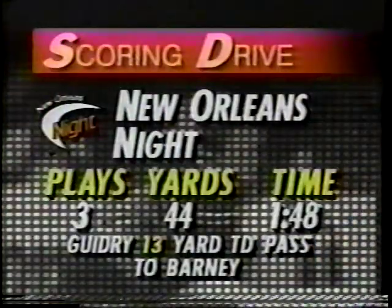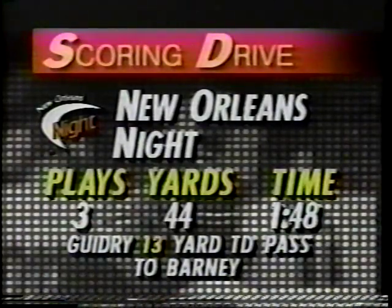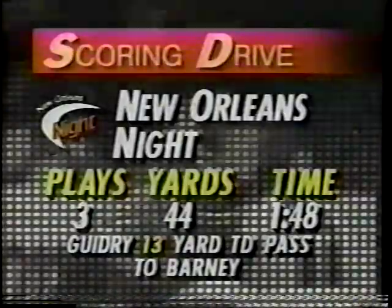Oh my goodness, did he hit a wall at the 10-yard line as New Orleans is pumped up in this one. Hausman with the stop. That scoring drive — just three plays, 44 yards — took only a minute 48. And Guidry, 13 yards officially, with a TD pass to Barney, and the kick was not good.